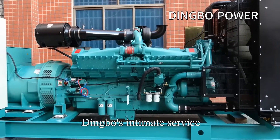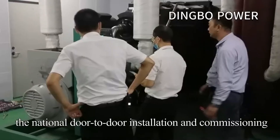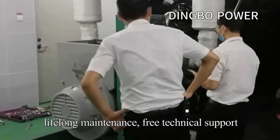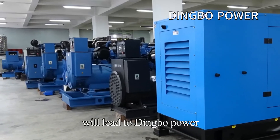Dingbo Power offers intimate service: national free guarantee service standard, national door-to-door installation and commissioning, lifelong maintenance, free technical support. For the purchase of diesel generator sets, choose Dingbo Power.